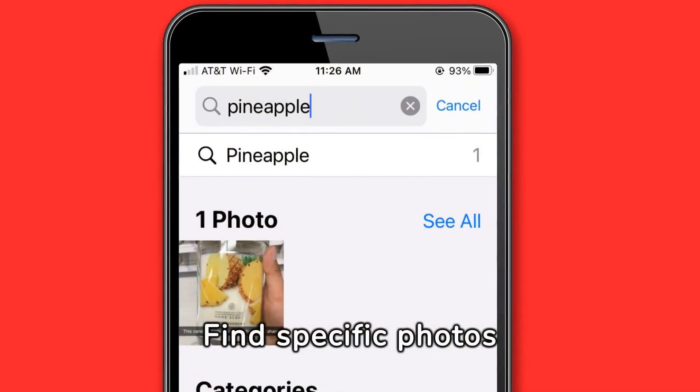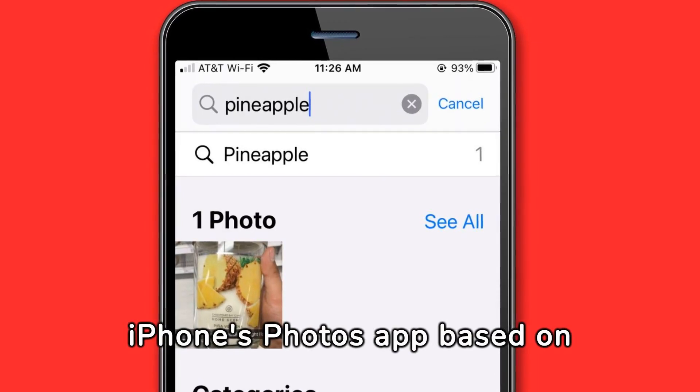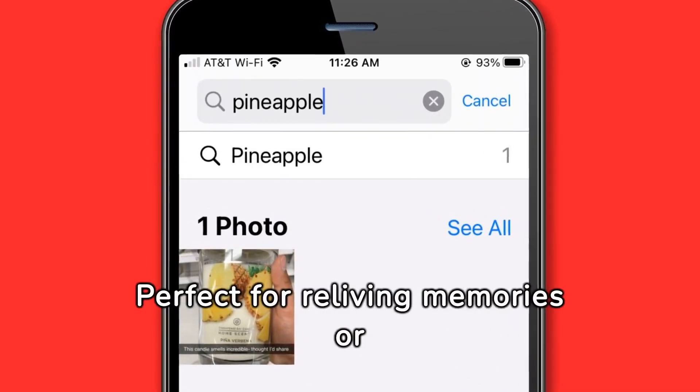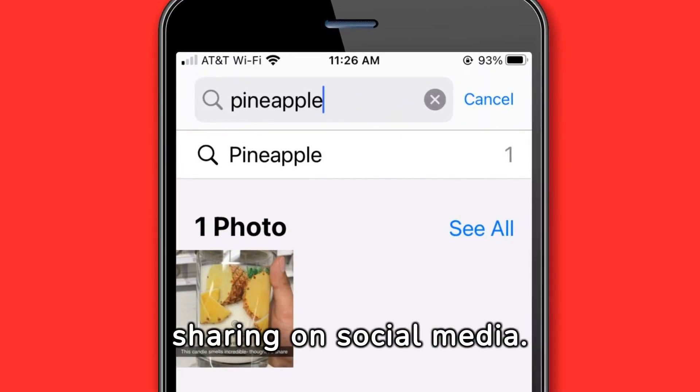Find specific photos in seconds by searching your iPhone's Photos app based on people, places, or things. Perfect for reliving memories or sharing on social media.